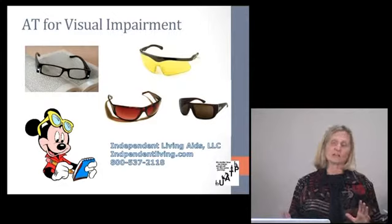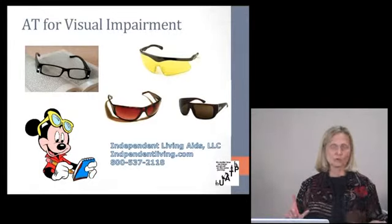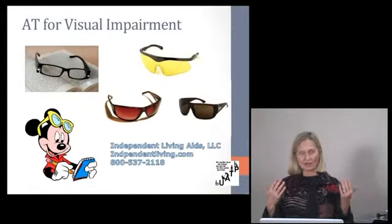Yellow lenses are also sold for nighttime driving. If you have problems driving at night where headlights create contrast issues, the yellow lenses can help — they actually sell glasses specifically for nighttime use.